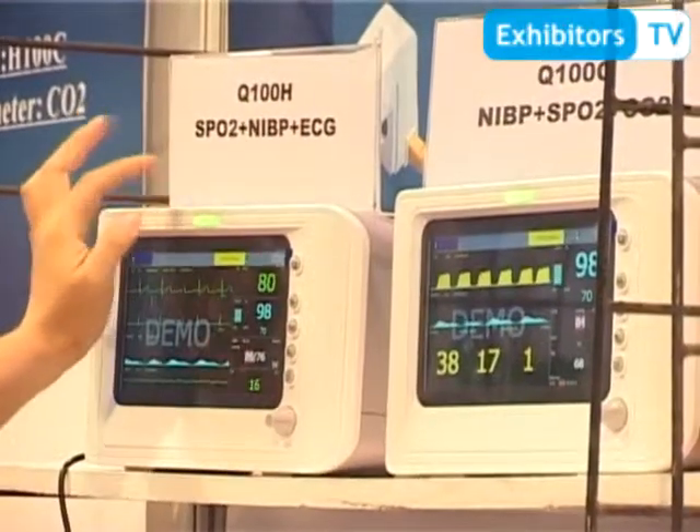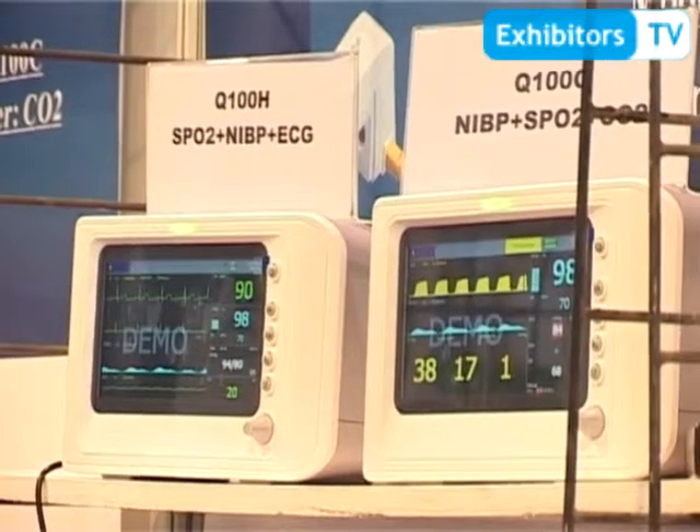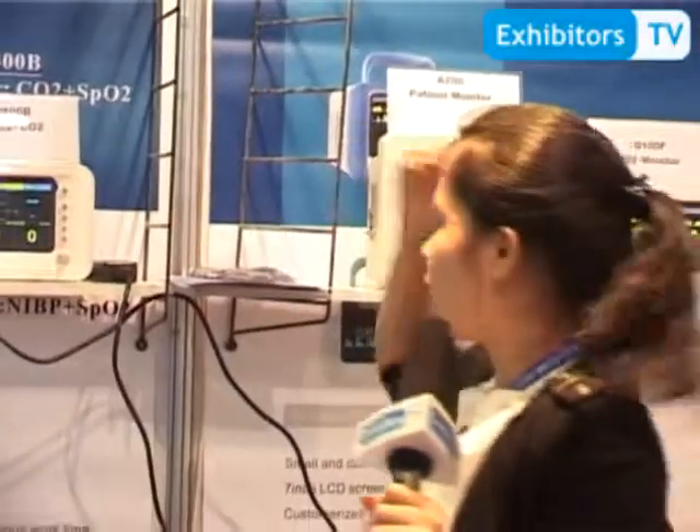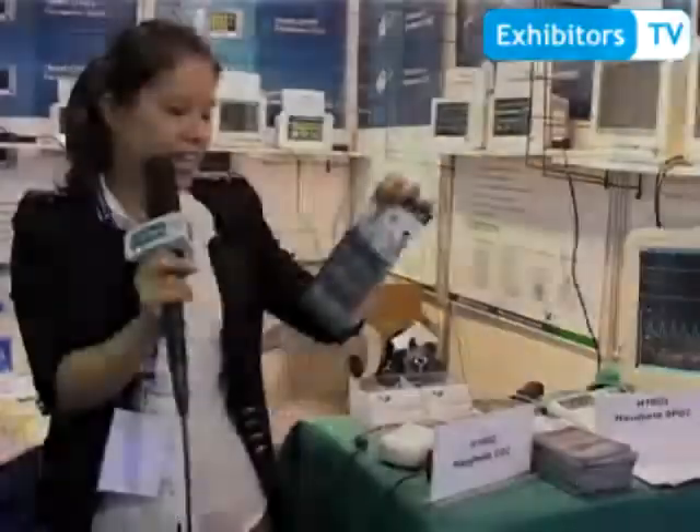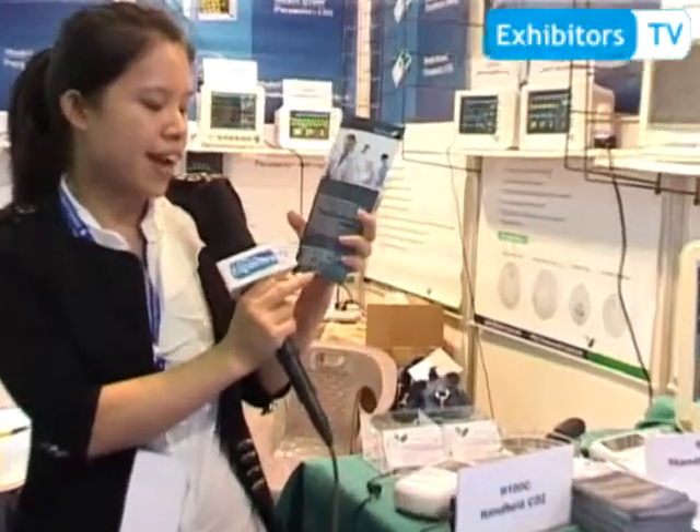And also here: SPO2, NIPP, ECG — a 7-inch monitor, SPO2 only. And this one, SPO2 and NIPP. Contact us — you can visit our website at www.priorcare.com.